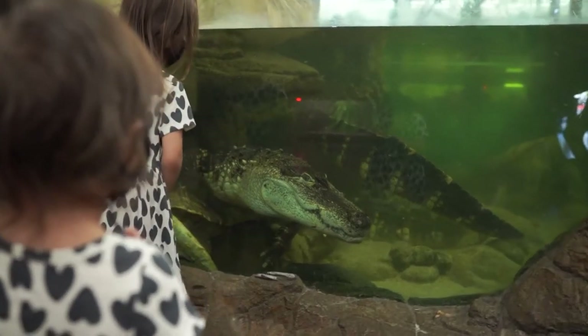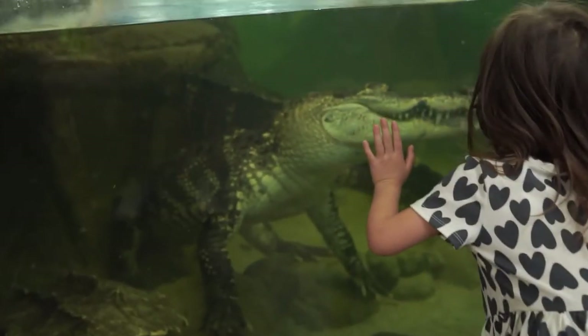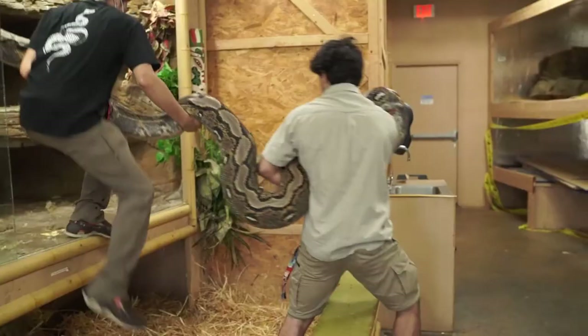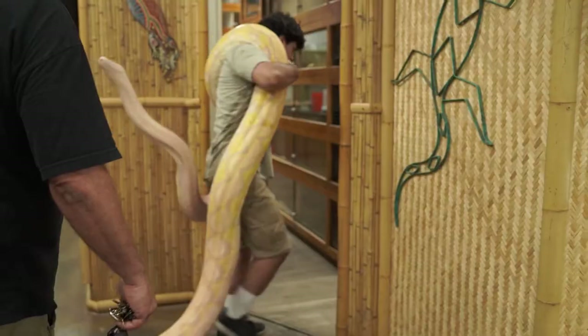We saw reptiles we didn't even know existed, let alone the sheer size of some of the creatures in there. The snakes were easily the biggest I'd ever seen in my life, so we kept our distance and let them do their work.